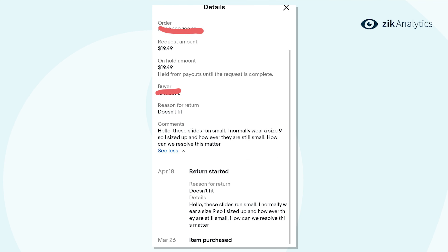Here we have the details: the order number, the request amount, the on-hold amount, and the buyer information. Reason for return: doesn't fit. The buyer's comment reads: 'Hello, these slides run small. I normally wear a size nine, so I sized up, however they are still small. How can we resolve this matter?'